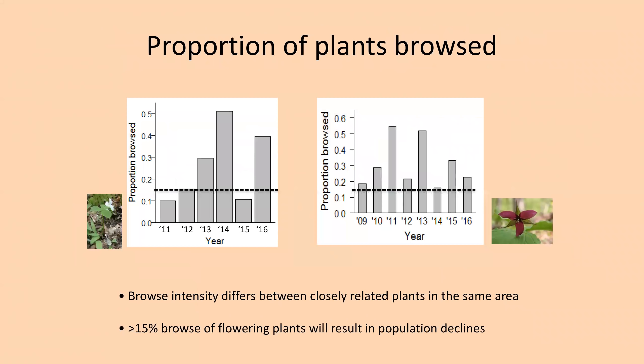The browse intensity differs between closely related plants in the same area in the same years — sometimes white trilliums are preferred for browse, sometimes red trilliums. We know from previous work by Tiffany Knight and others that if more than 15% of the flowering plants are browsed, that results ultimately in a population decline. The 15% line is indicated here. For red trilliums, unless they are fenced, every single year exceeded 15% — so we will lose those populations. For white trilliums, the message is not much better — most of the years we have monitored, browse intensity is so high that even huge populations would decline over time.